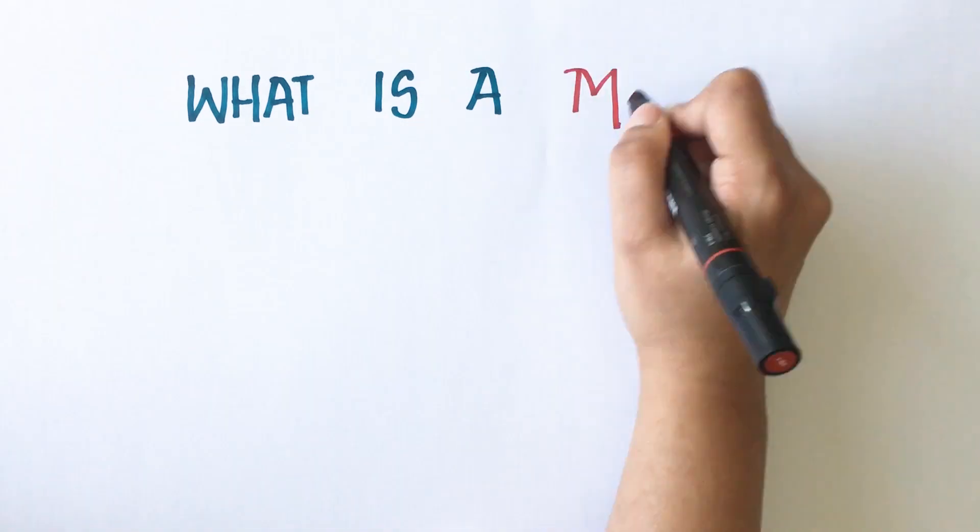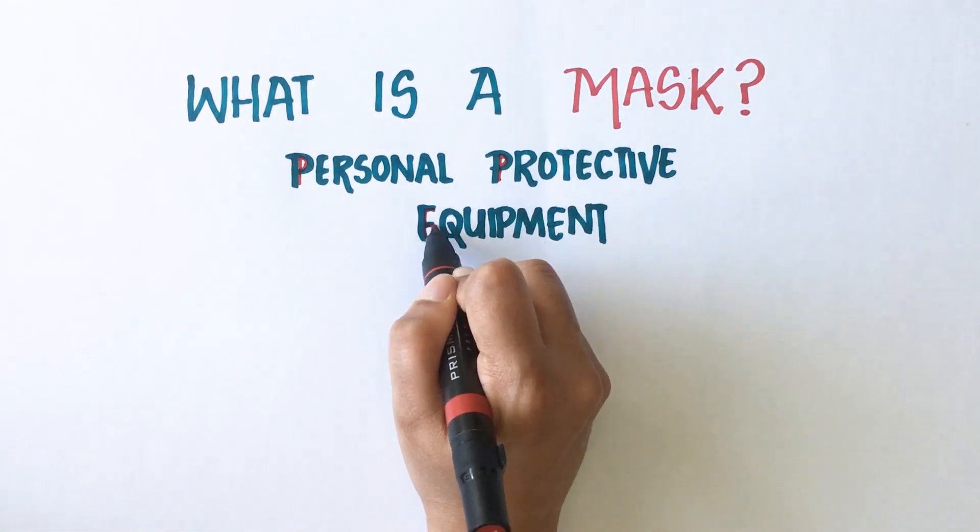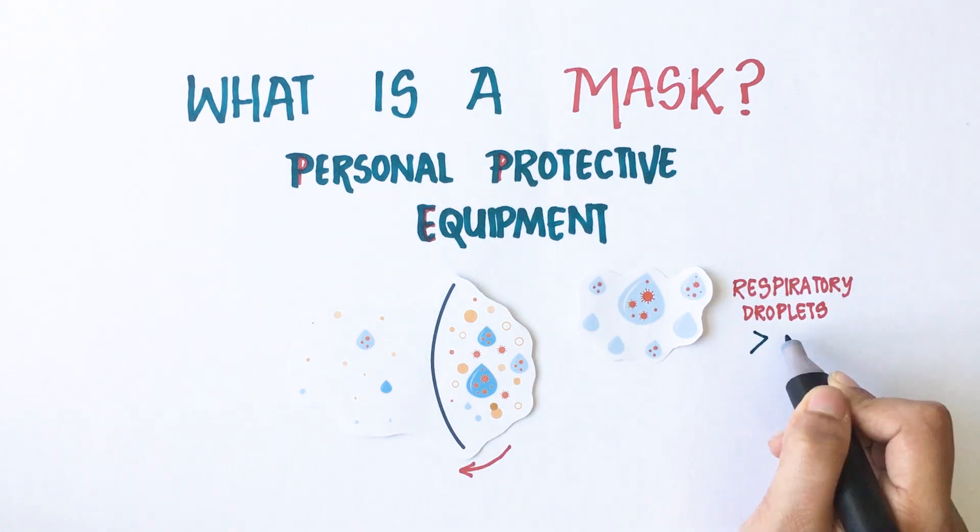To begin with, what is a mask? A mask is a personal protective equipment or PPE which acts as a barrier to droplets and aerosols.